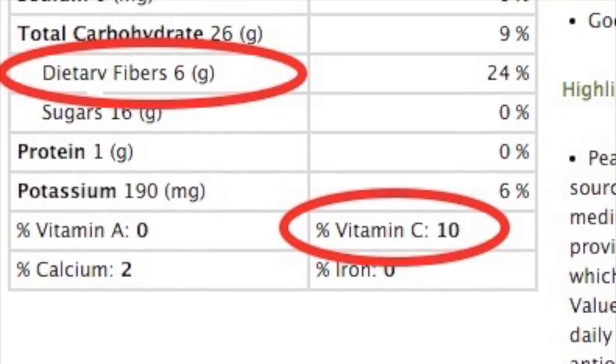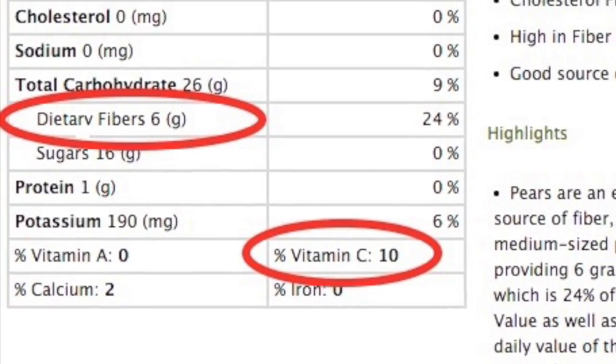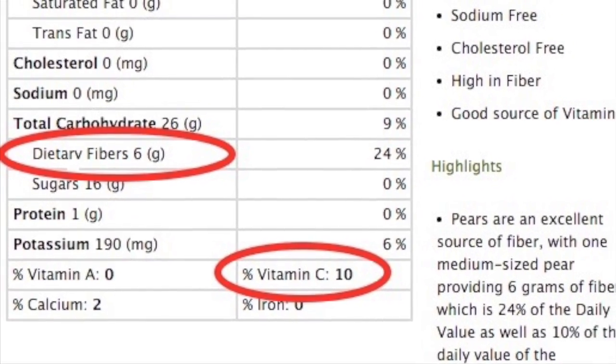Bosque pears are a great source of fiber and vitamin C. They help lower the risk of cancer and help aid in healthy digestion.